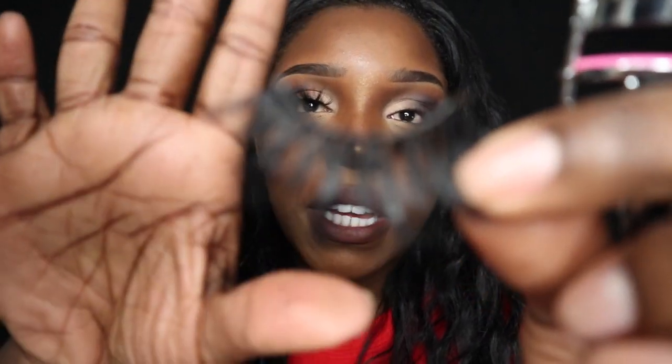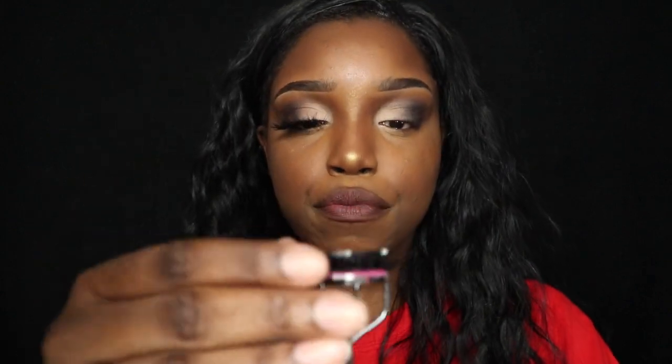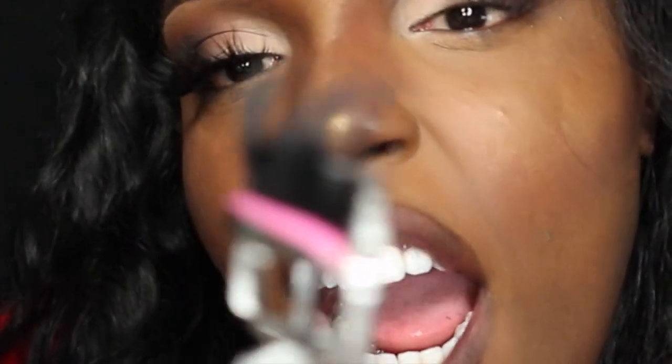I have the lash right here and we're gonna curl it — not just a little bit, we're gonna curl the hell out of it because we want it to stand up. So let's get to curling.